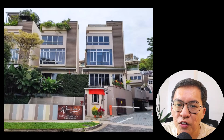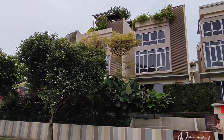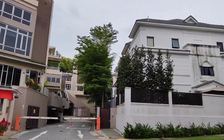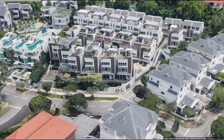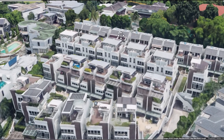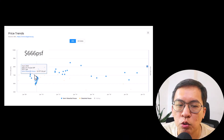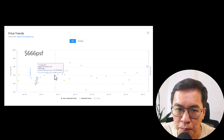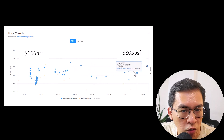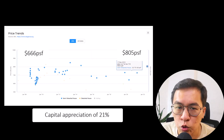The first cluster house I want to discuss is Ventura Heights, located along Jalan Lim Thai Sea off Sixth Avenue. This multi-unit freehold cluster semi-detached house was launched in 2008 to 2009. Units typically measure about 4,000 to 7,000 square feet and comprise three and a half storeys with a basement car park. The average launch price was around $666 PSF. Today, the average price is $800 PSF — a capital appreciation of 21%. Not too bad, but not too fantastic in my opinion.